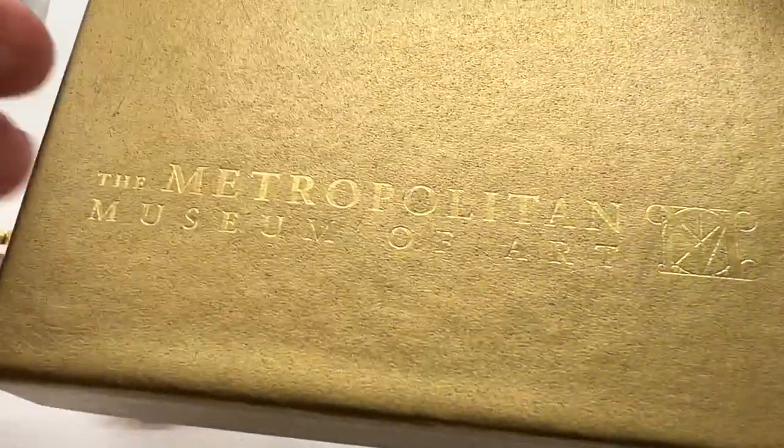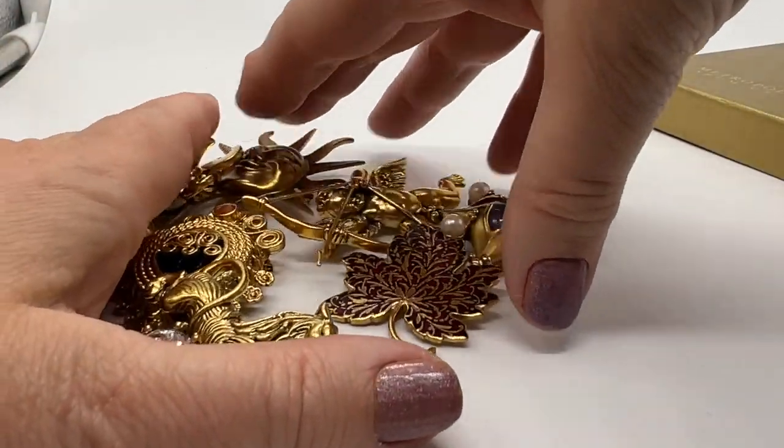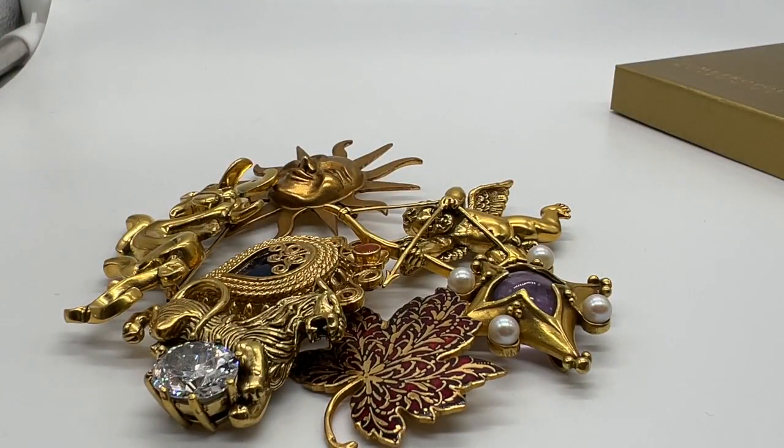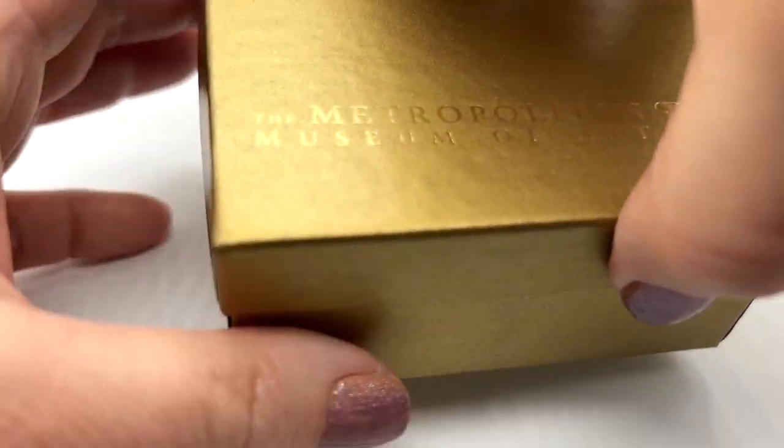So that's the first box. Of course, it's always great to have these original boxes too — it's just an added plus. I have a lot of the boxes, but not enough boxes for all the pieces I have. Let's open another box. Let's see what's in this box.